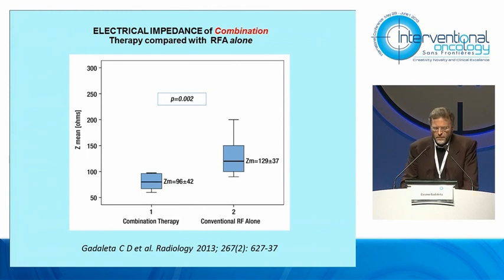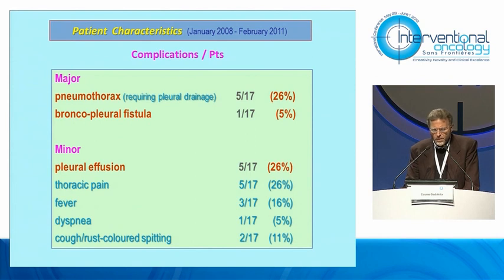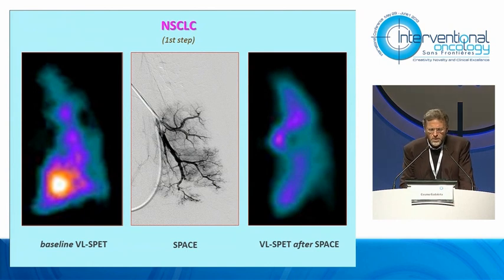In this diagram, you can see that in combination therapy we always achieved a lower electrical impedance value of the ventilated tissue compared with radiofrequency alone. Among major complications, we reported pneumothorax at a usual or slightly higher percentage, and occasionally a bronchopleural fistula. In this slide, you can see an example of non-small cell lung cancer before treatment with CT enhancement, the positive PET picture, and the ventilating lung PET performed the day before SPACE.